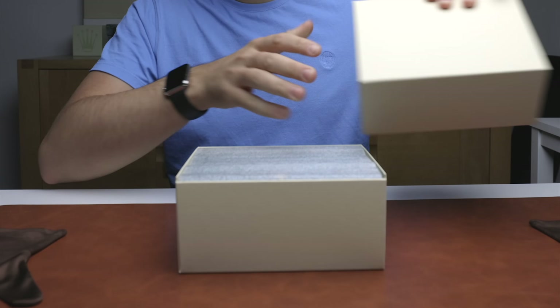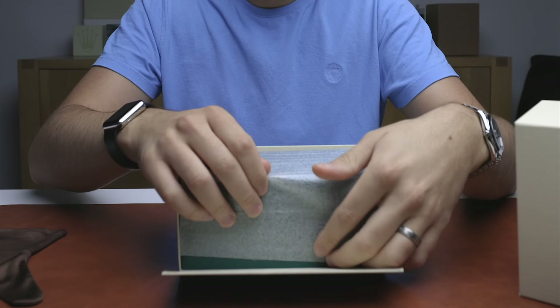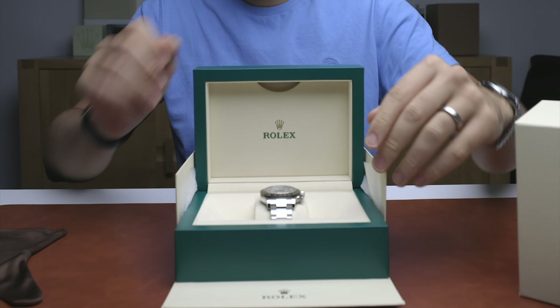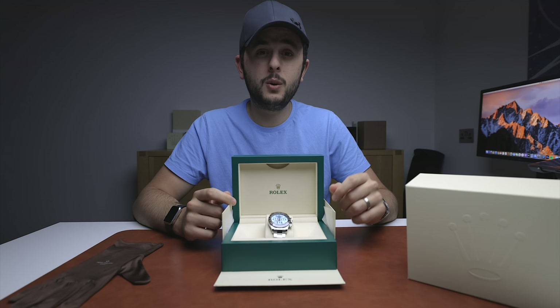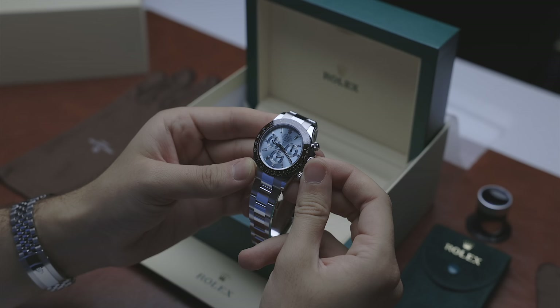This watch usually comes with a much bigger box, but as I'm recording this in my studio rather than the office, this is the only box I have at the moment. It is the Rolex Platinum Daytona 116506, and I'll show you some close-ups of it.